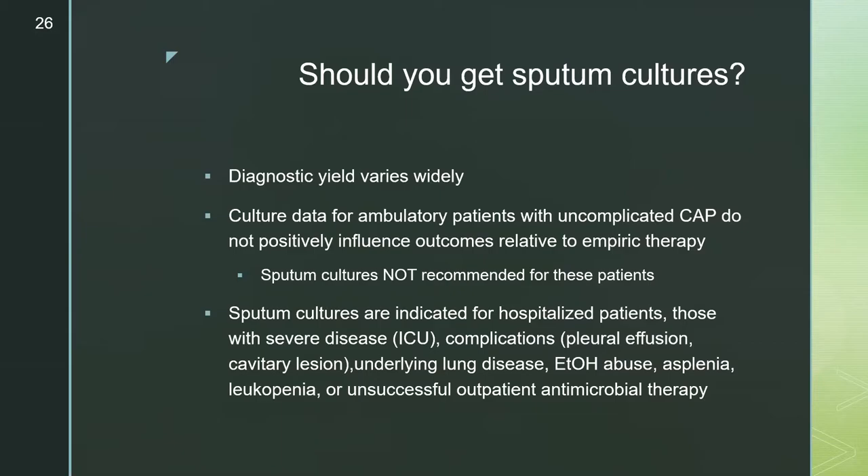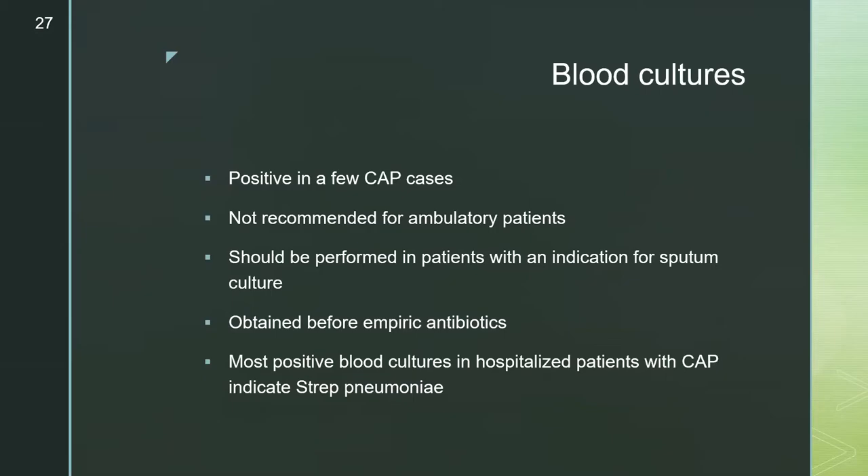The diagnostic yield of sputum cultures varies widely. Culture data for ambulatory patients with uncomplicated pneumonia do not positively influence outcomes relative to empiric therapy, so sputum cultures are not recommended for these patients. They are indicated for hospitalized patients, those with severe disease, those with complications such as pleural effusion or cavitary lesions, underlying lung disease, or unsuccessful outpatient therapy. Blood cultures are positive in just a few cases of CAP and are also not recommended for ambulatory patients. They should be performed in patients who have an indication for sputum culture and obtained before empiric therapy. Most positive blood cultures in hospitalized CAP patients will be positive for Strep pneumoniae.